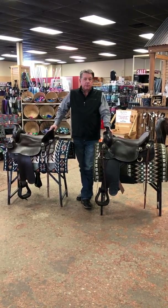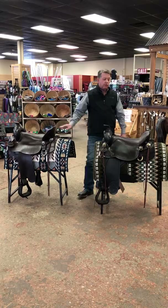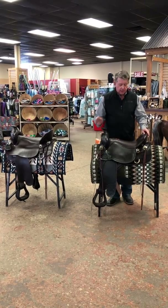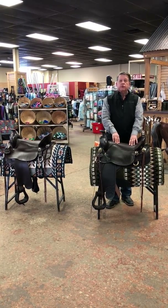You can see two saddles on each side of me. These are the High Plains model. One of the features of the Tucker saddles is a shorter skirt, lightweight, and extreme cushioning with their Gel Cush Seating System.